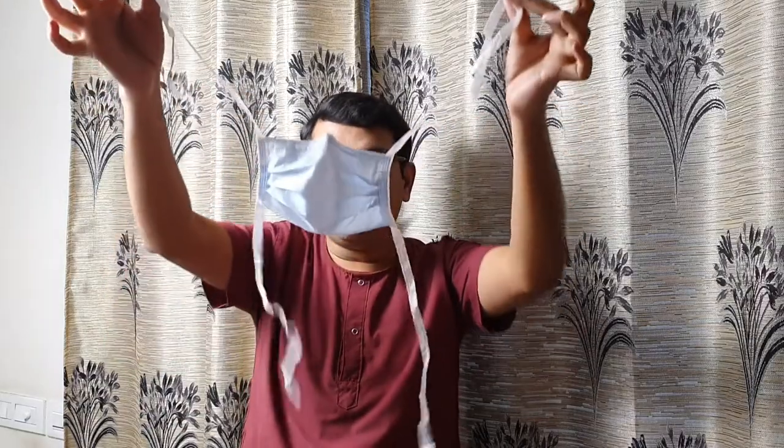When removing, remove the lower strings first and the upper strings next. Remove the bottom side first and upper strings next so that the exposed portion does not come into contact with your body or clothes. Take the mask without touching the mask portion itself — hold only the strings. Then, holding by the strings, dispose of it appropriately.